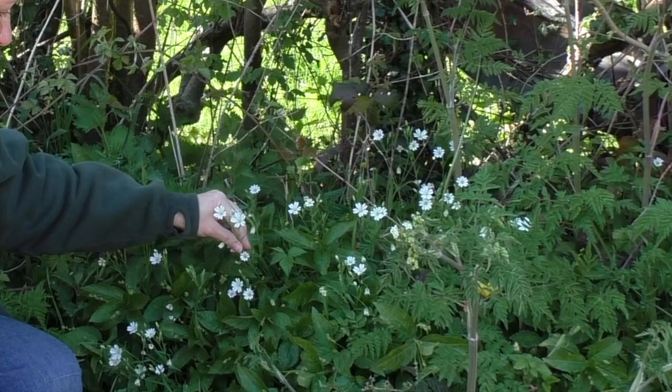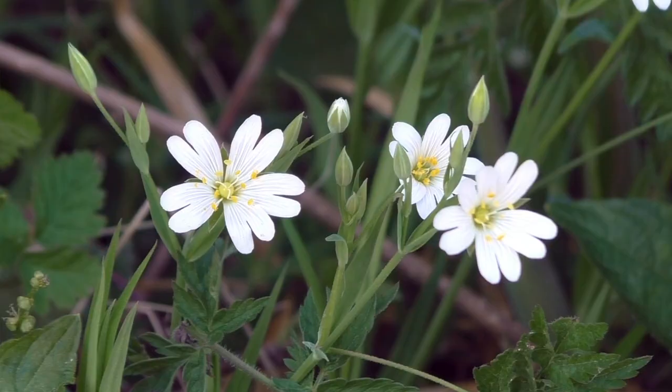You might be mistaken for thinking it has ten petals. It's not — it's got five petals but each petal is split into two, which looks like two petals but it's in fact just the one.